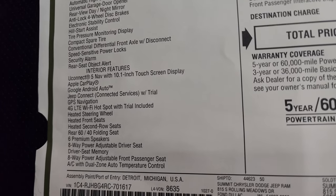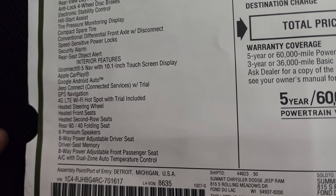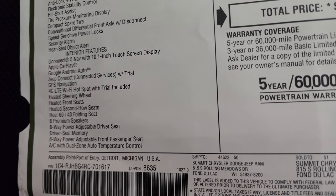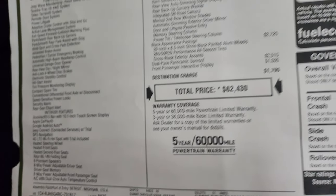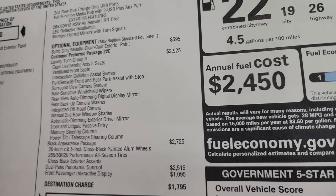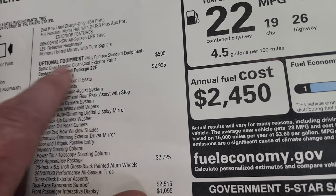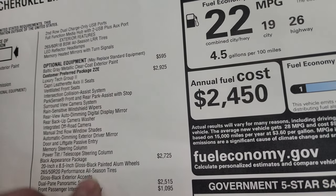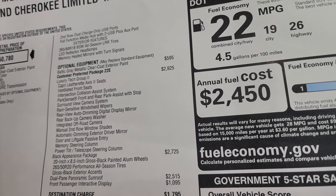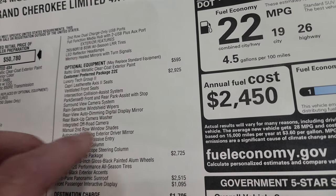Feel free to pause this if you want to look at everything. You get the Uconnect 5 with the 10.1-inch display, Apple CarPlay, Android Auto — I believe those are wireless now. The first optional equipment is the Baltic gray metallic, which is a $595 option. Any color other than white is going to be $595, though the ivory white might be a bit more.